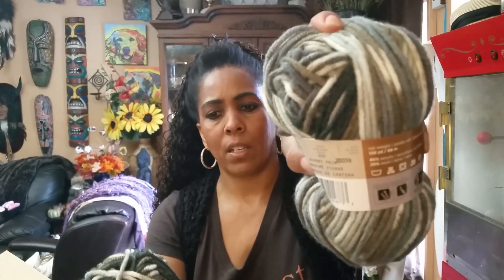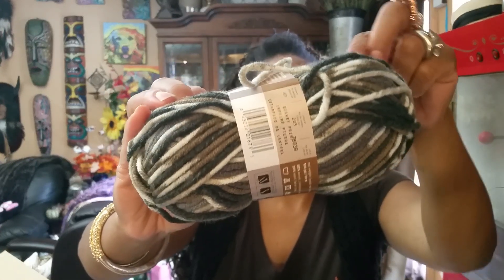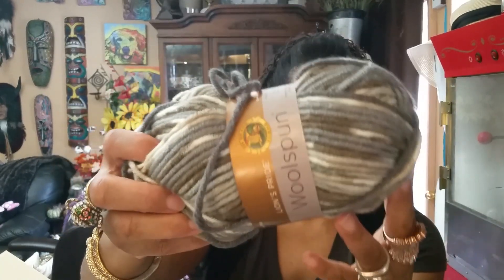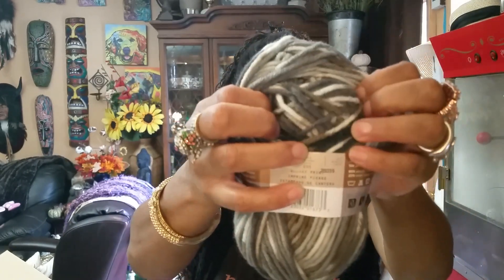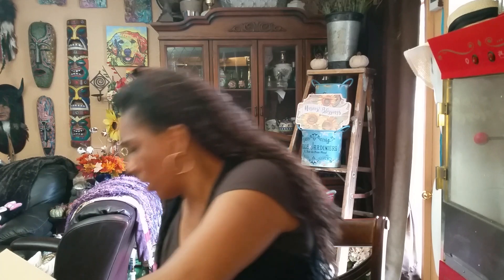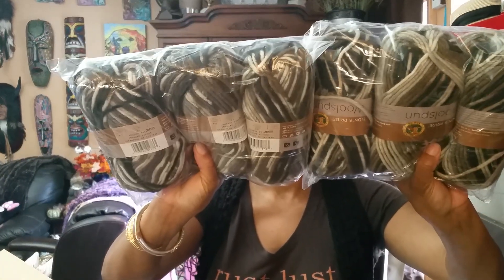Quarry Print is absolutely beautiful — light grays, dark grays, beiges, all very neutral and natural. Same specs as Mesa Print: Lion's Pride Wool Spun, 108 yards, 80% acrylic and 20% wool, labeled a five bulky but it's worsted. I got twelve of these as well. In a poncho, ruana, or boho cardigan all those tones will blend together beautifully.